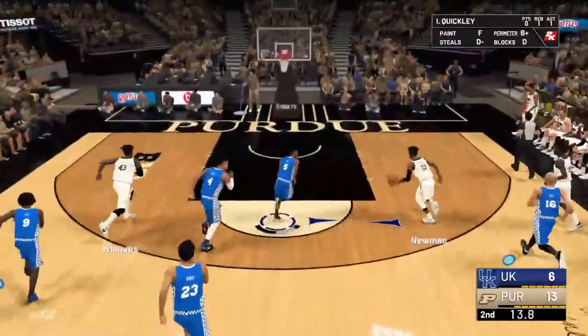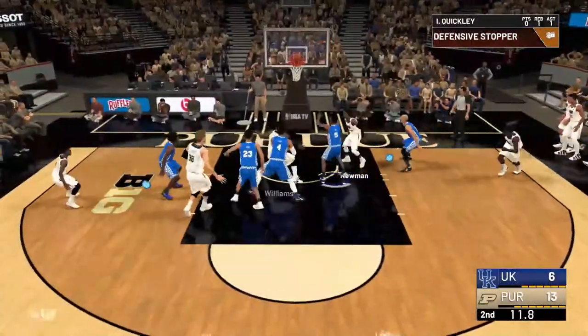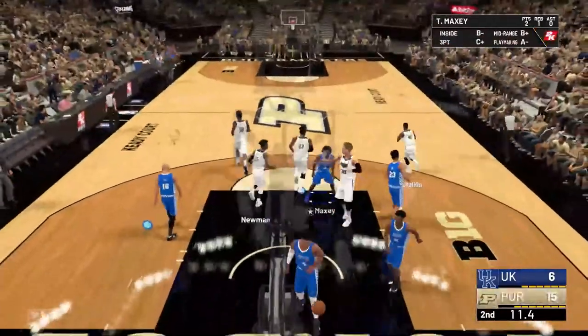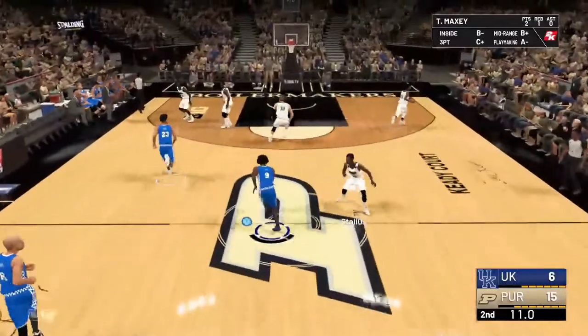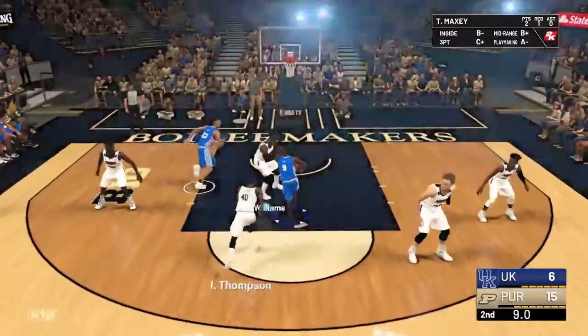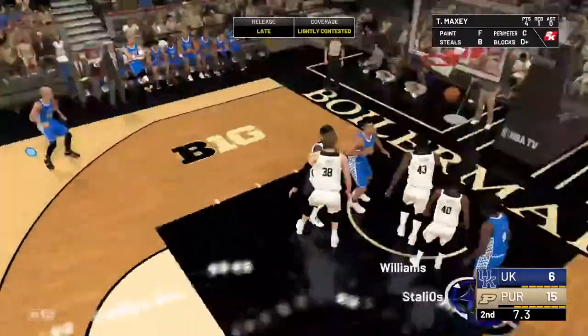Williams, back to Newman. I want him to drive a little bit more, but we'll take it. How does he make these things? Nine-point lead here with 10 seconds left. Maxi driving in — great drive, yes, that's what we need.